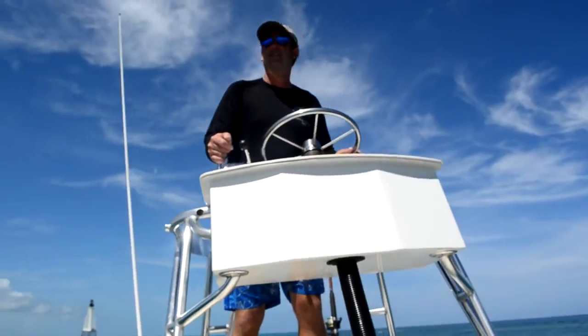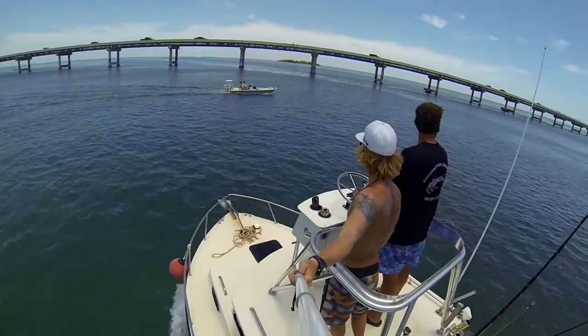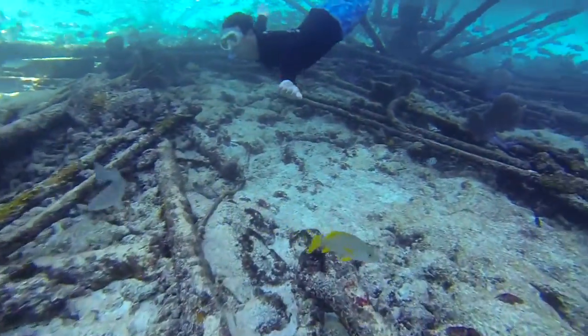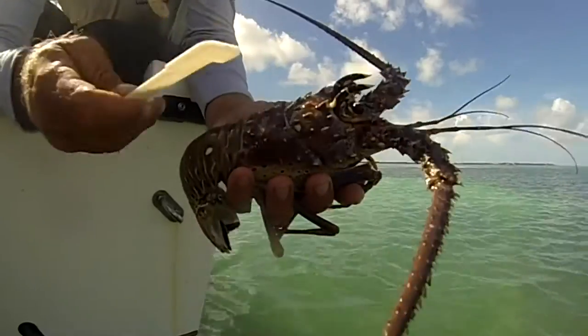A couple of big things to keep in mind during mini season here in the Keys. Number one, you have to be at least 300 feet from shore — that's really important. And number two, you can't take any lobsters out of any man-made structure — that would be bridge pilings, shipwrecks, or anything like that. Other things to look out for include the measurement of the lobster.